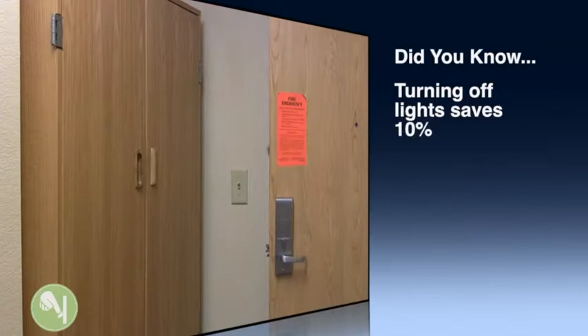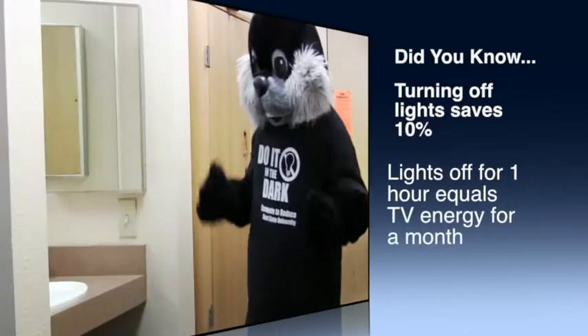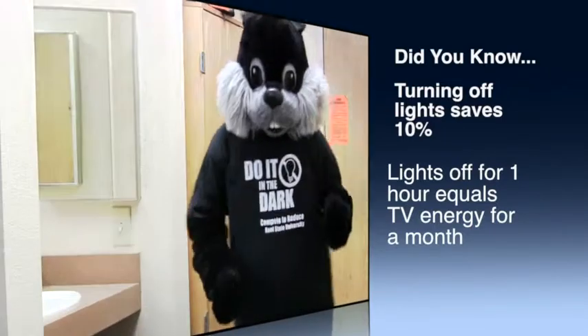Did you know that turning off the lights will save nearly 10% of the electricity you use? By turning your lights off for one hour a day, you save enough energy to power your TV for a whole month.